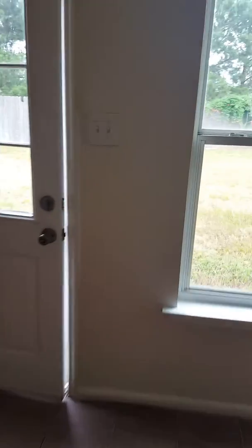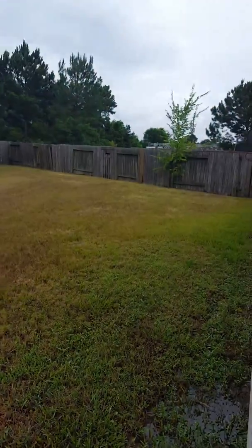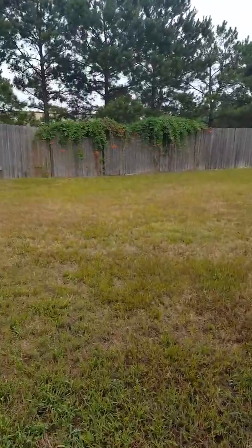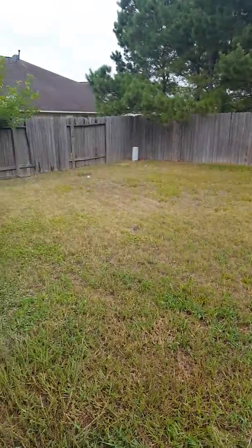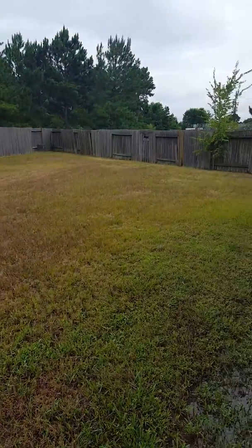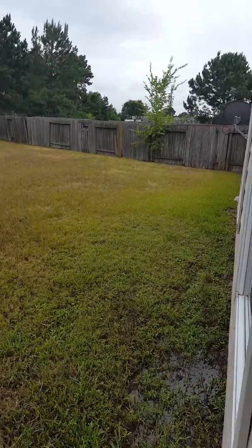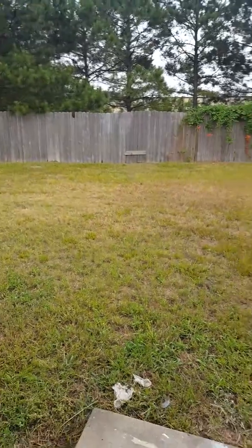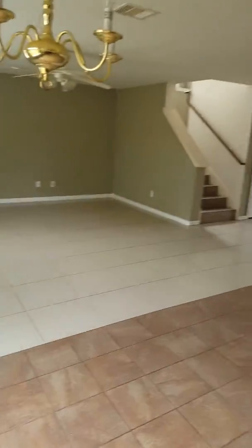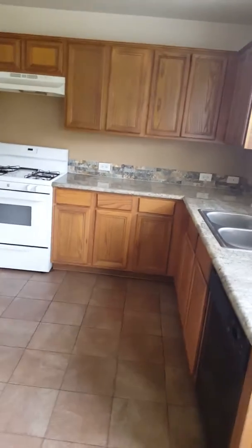Let me show you this backyard real quick — excuse the planes taking off and landing at the airport. Look at this backyard. This home is located on a cul-de-sac lot, which means you're going to have the biggest backyard in the subdivision, because cul-de-sac lots go in a Y shape. This is a view of the living room, dining, and kitchen combo area.